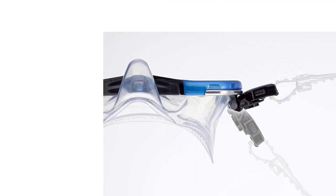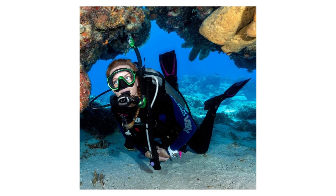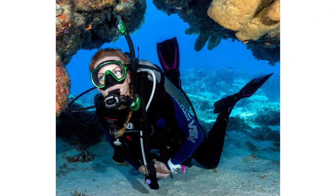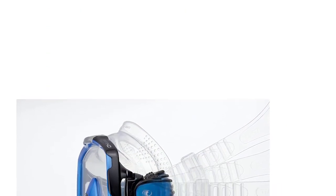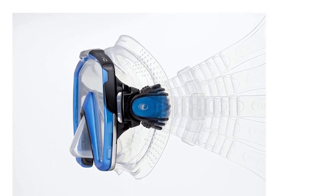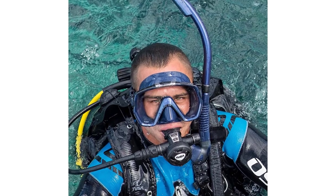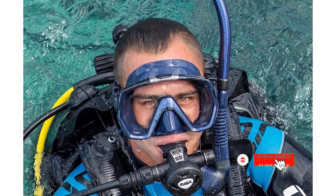Special attention has been given to the areas below the cheekbone to ensure an optimum skin seal. More specifically, the Tusa M1001 Freedom HD model is a low-volume, single-lens version with a vast field of vision. It also features a 180-degree, five-position rotational buckle system that allows for micro-adjustments incomparable to anything else on the market. The snorkel mask currently comes in a range of six colors with black skirts, four colors with clear skirts, and an indigo mask with an indigo skirt.